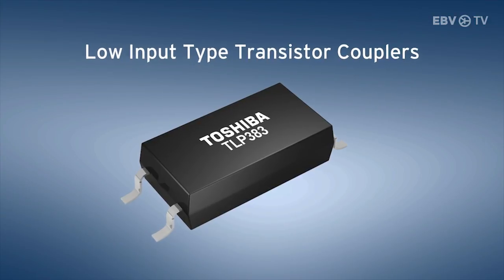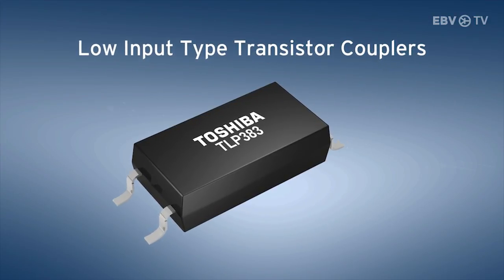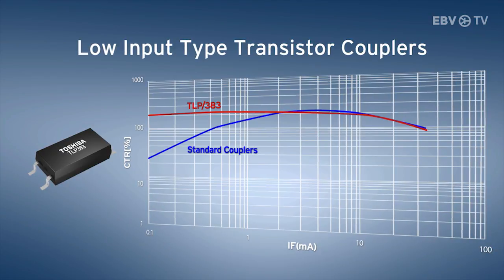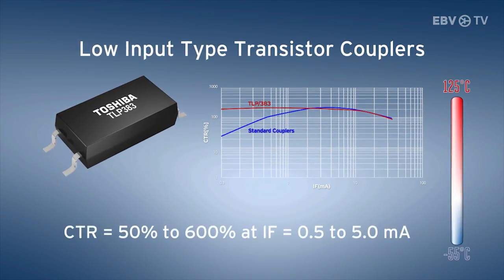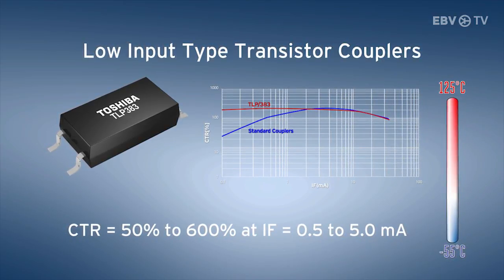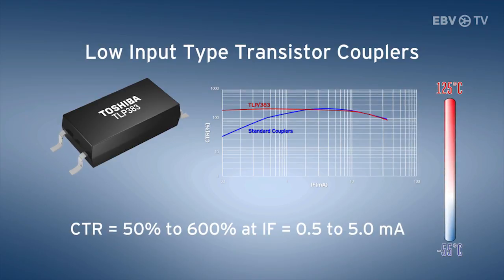The low input type transistor photocouplers with almost linear current transfer ratio is a unique product in the range of transistor couplers. Designing in with this product is easy, as the current transfer ratio over the total temperature and input current range is guaranteed.